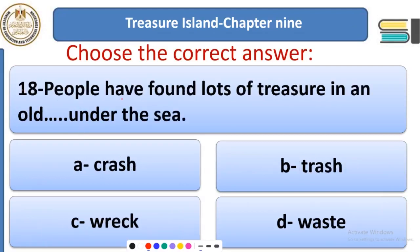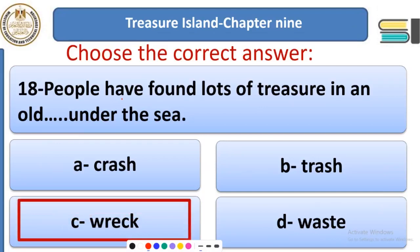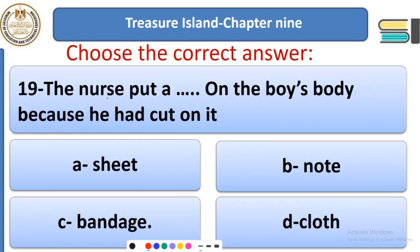Question 18: People have found lots of treasure in an old ___ under the sea. Options: crash, trash, wreck, or waste. The answer is 'wreck' — an old shipwreck under the sea. Question 19: The nurse put a ___ on the boy's body because he had a cut on it. Options: sheet, note, bandage, or cloth. The answer is 'bandage' — the nurse put a bandage on the boy's body because he had a cut.